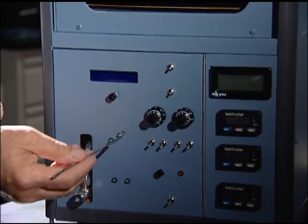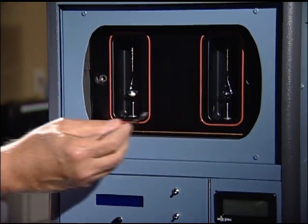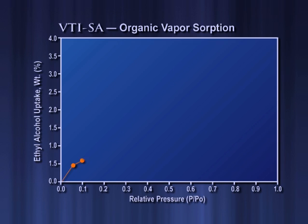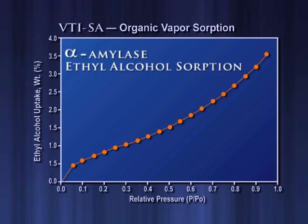Whenever there is an application where humidity needs to be measured accurately and the signal shouldn't change over long periods of time, the VTI SA is used. Scientists use organic vapor analysis to better understand the surface of their materials and to determine how their sample interacts with solvents used in various processes. The data in Figure 1 demonstrates the versatility of the VTI SA, showing the sorption isotherm for alpha amylase with ethanol vapor at 25 degrees Celsius.